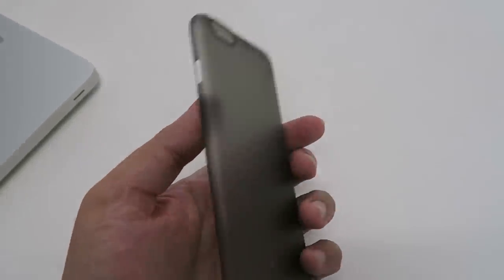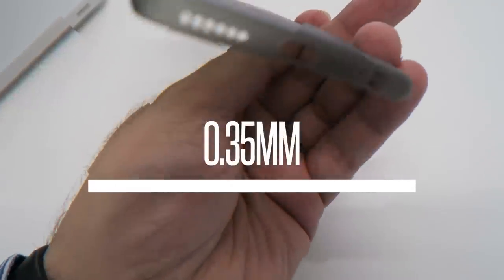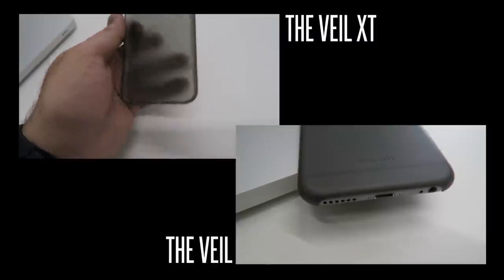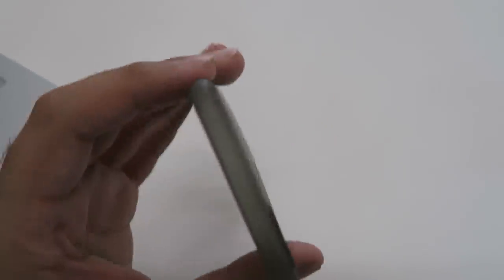It's unbelievably thin — it adds absolutely nothing in terms of thickness to your phone. It's basically 0.35 millimeters thick, and it's available in two variations: the Veil XT and the Veil.